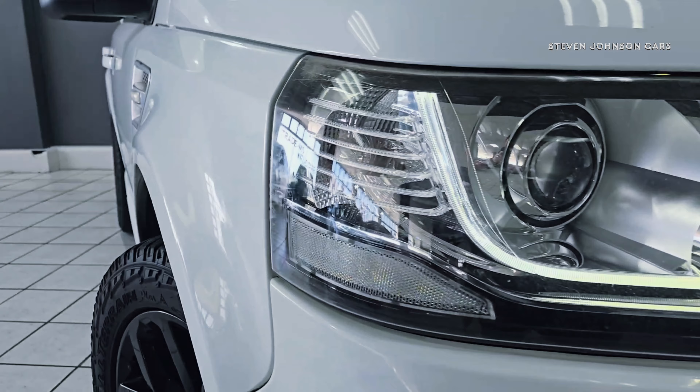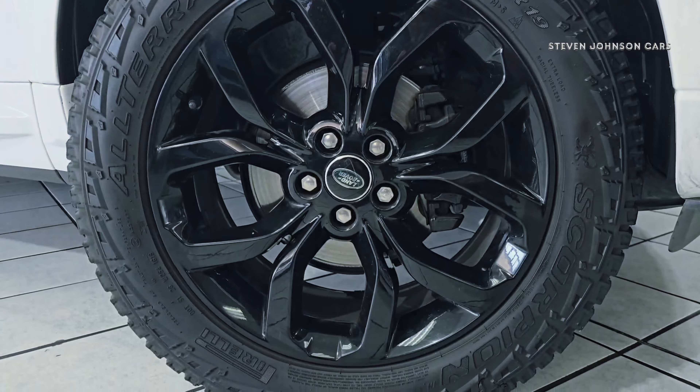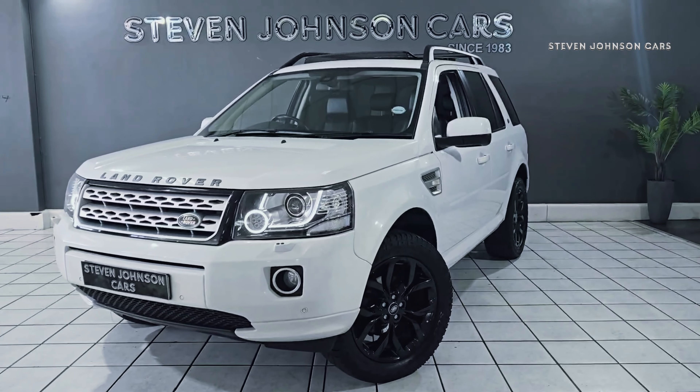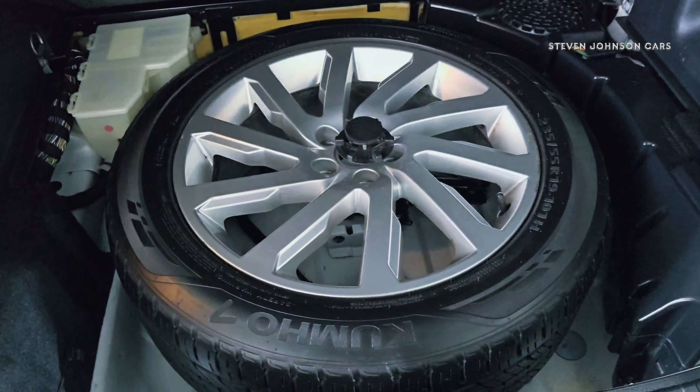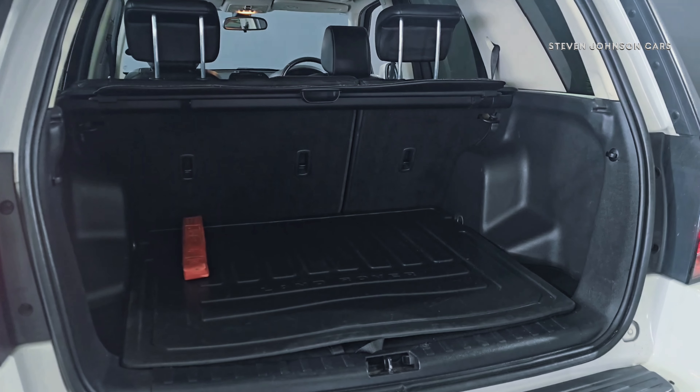The 2013 Land Rover Freelander 2 2.2 SD4 HSE is the top of the range model. Powered by a 2.2 liter turbocharged diesel engine, it delivers 140 kilowatts and 420 newton meters, making it capable both on and off the road.